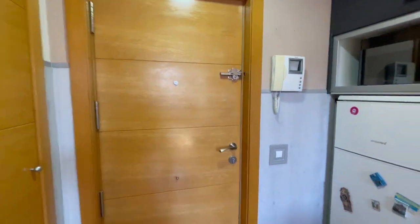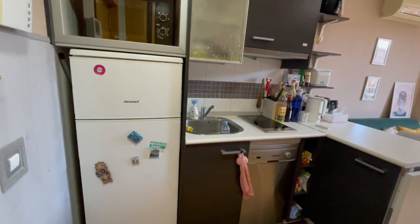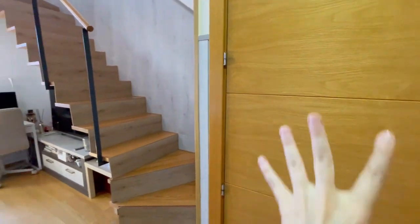This is the main entrance and the first view of the apartment. As you can see in the entrance, we have the kitchen and this closet, which is very useful.